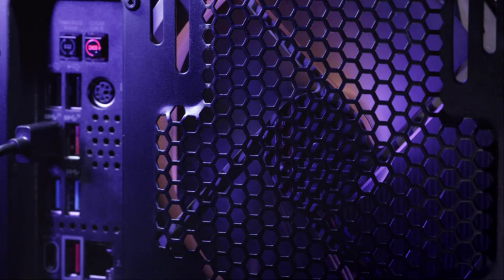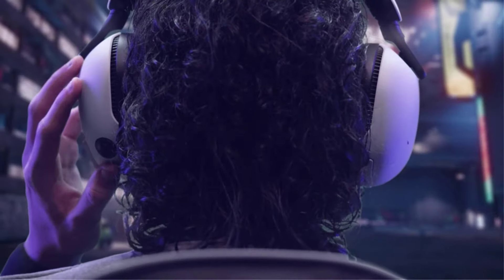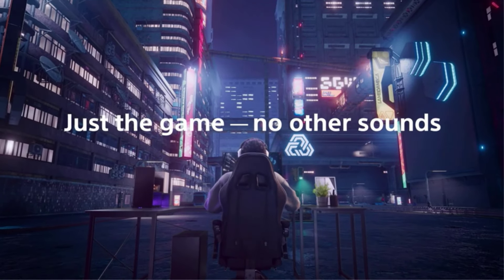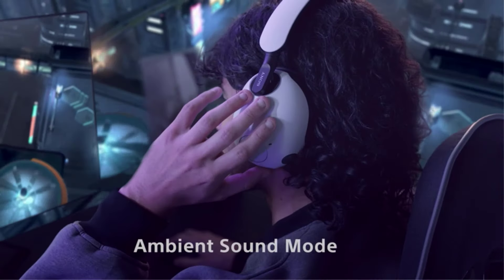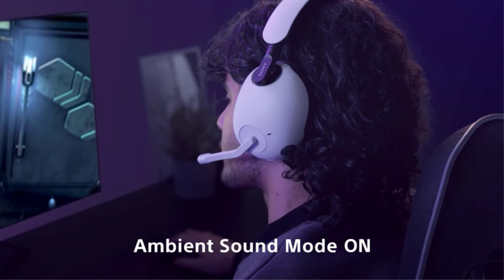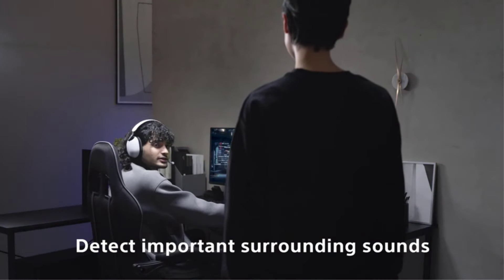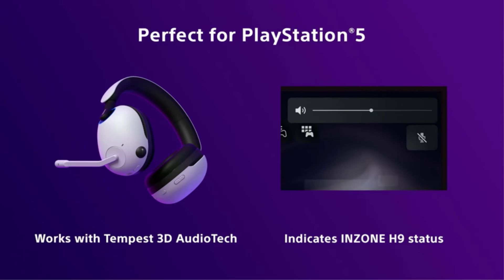These decently comfortable over-ears have a boomy sound profile when using the dongle, which helps emphasize sound effects like footsteps in gameplay. If you're using a PC, you can access the app's graphic EQ and presets to customize the sound to your tastes. If you like gaming with others, the boom mic has decent recording quality.